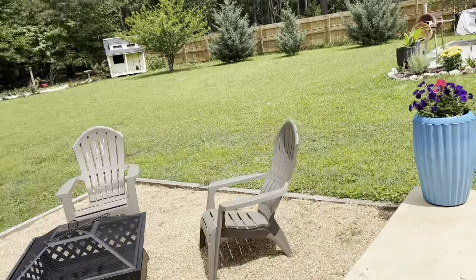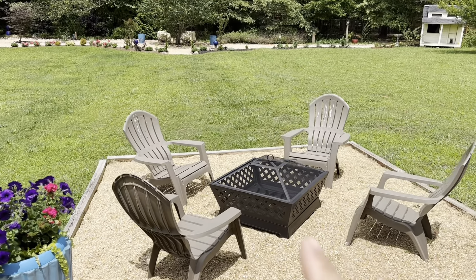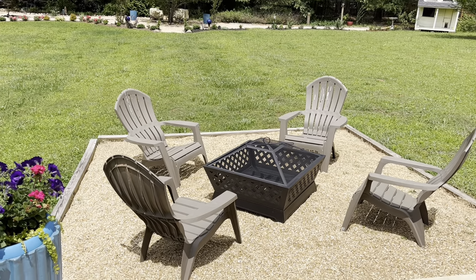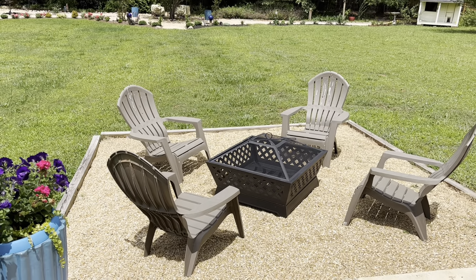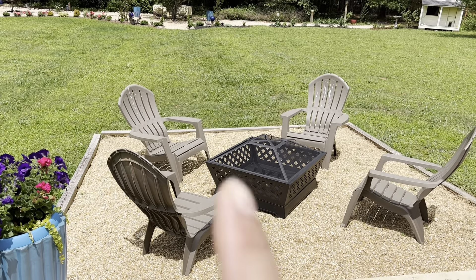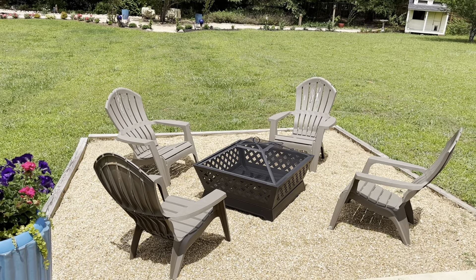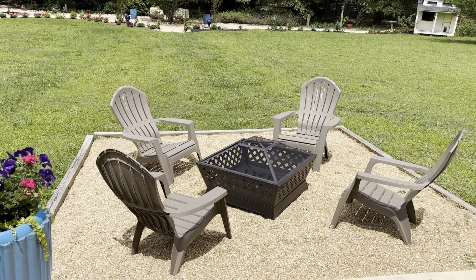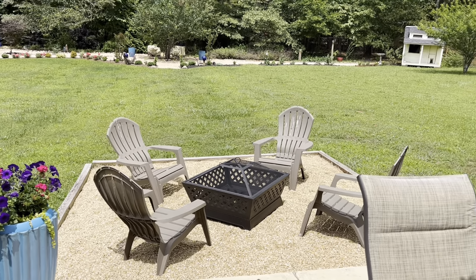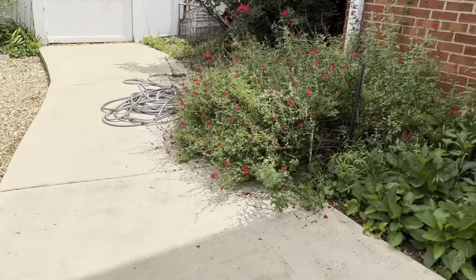Here's the fire pit — I brought a new one in because the other one got damaged by the elements: water sitting in it kept breaking down the metal and it corroded. I thought this particular one I bought had a cover but it didn't, so now I'll have to protect it. It looks pretty cool though.